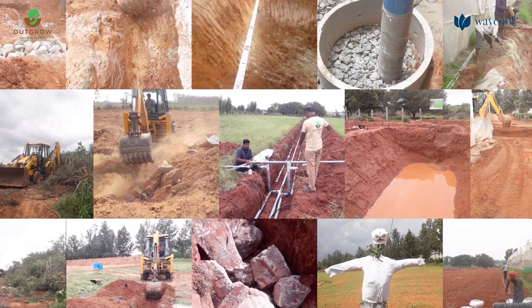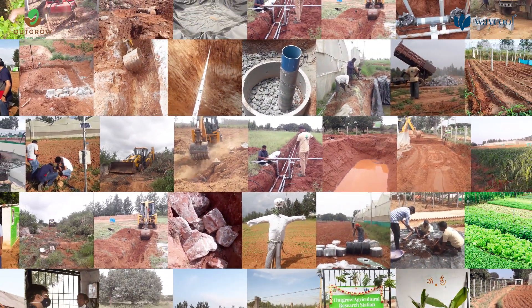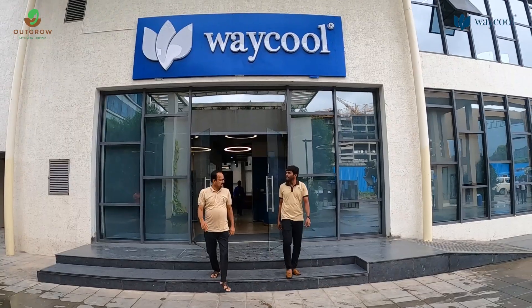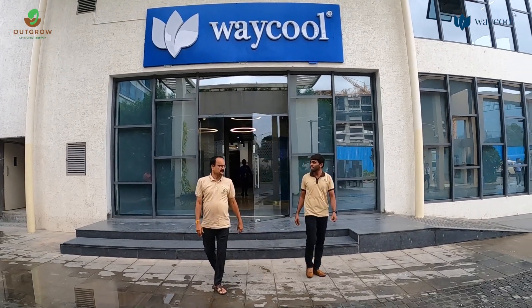But just like Rome, OARS wasn't built in a day either. Meet Mr. Ramanath Chinoy and Mr. Rajshekhar, the duo who are spearheading this initiative.